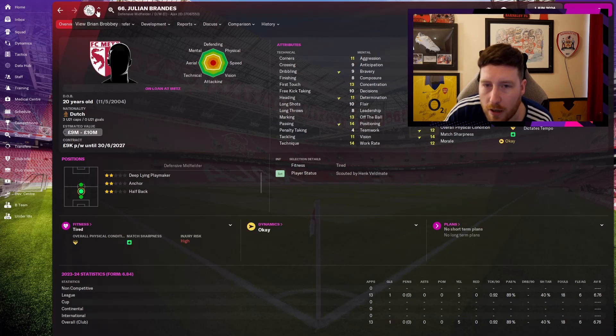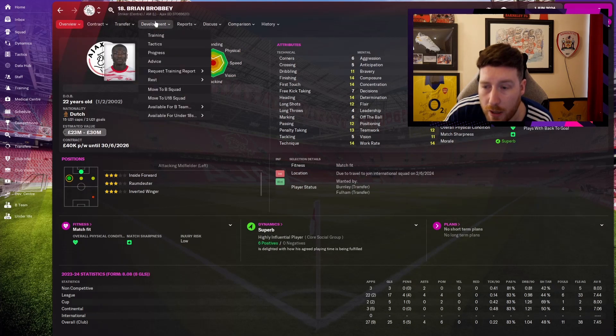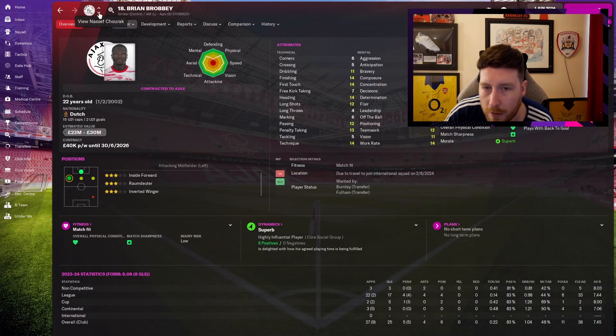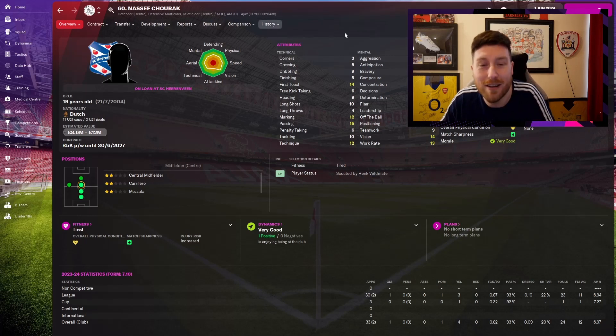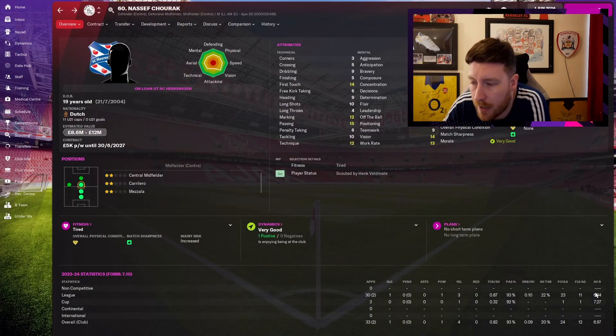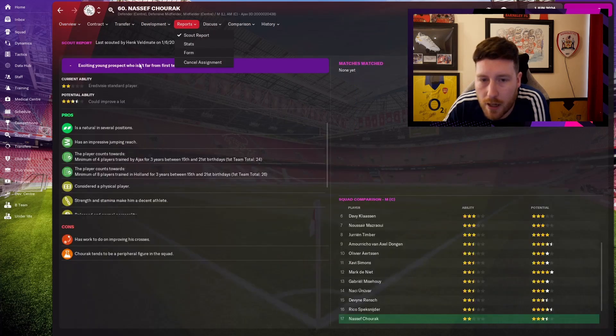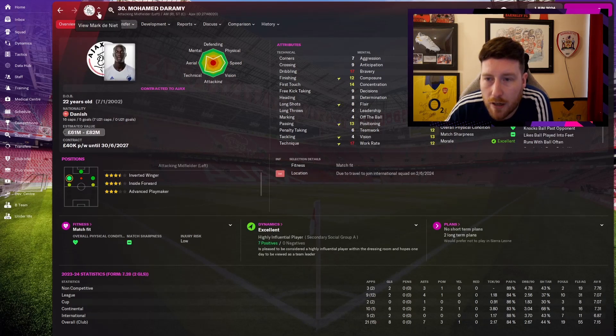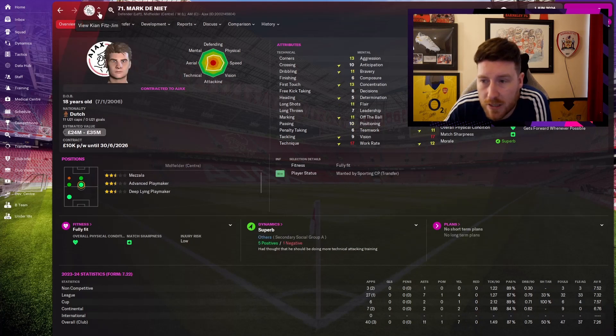A few more players out on loan: Joran Berhout and Julian Brandes have high hopes. Brian Brodby is now worth 30 million — 25 goals this year, our main striker, improved more than last time. Nasef Shurak played every single game for Heerenveen in the Eredivisie and averaged just under 7 — he's going to keep improving. Dharami — brilliant, worth 80 million, not used as much this year because of Van Dongen, but when we've needed him in tough games he's played and done well. Absolute monster now.